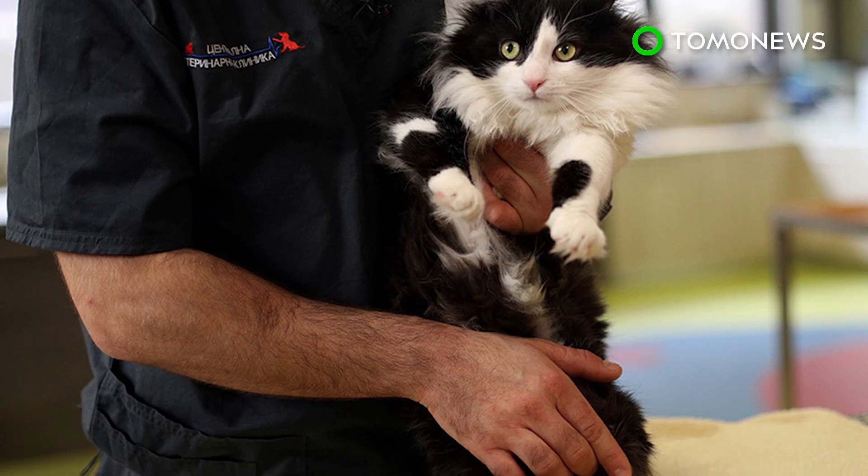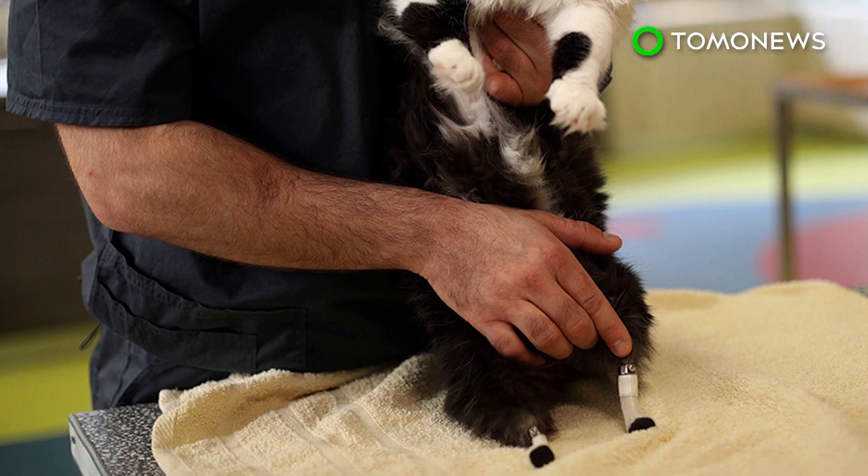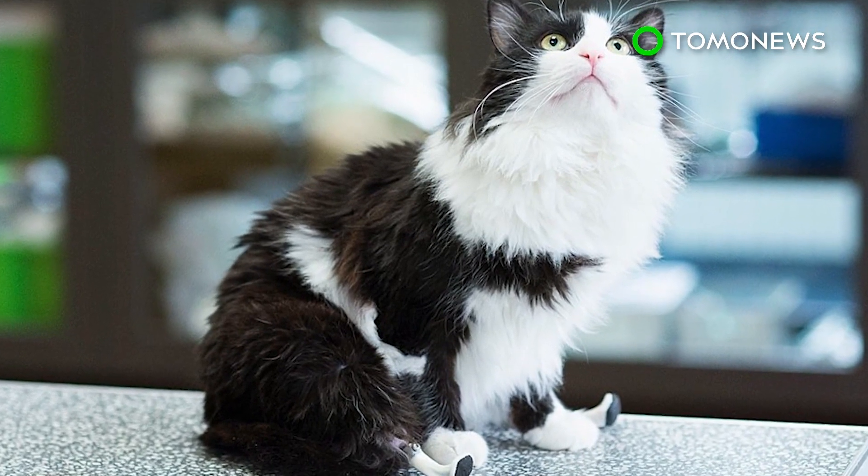Pooh's surgery cost roughly $1,600 and was paid for by donations from the animal shelter that cares for him. Now that he's got his legs back, all he needs is a new home. Robocat, anyone?